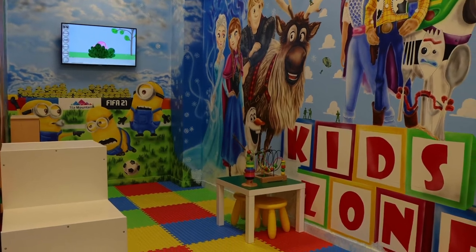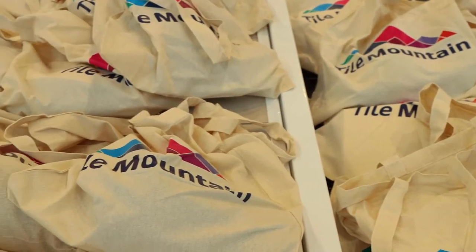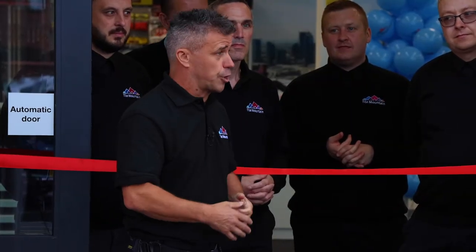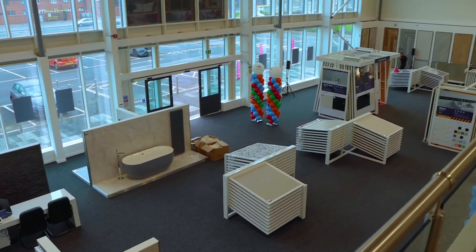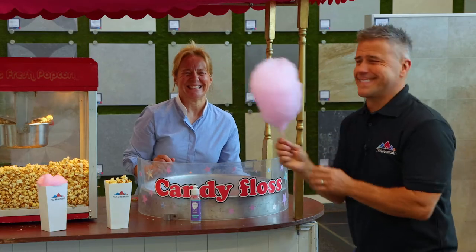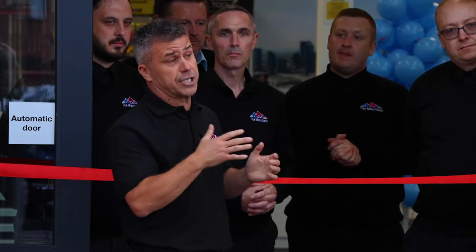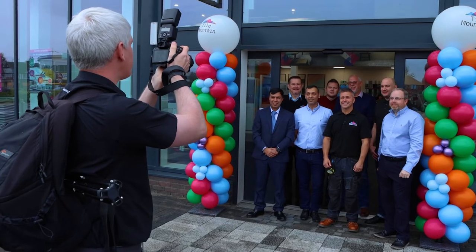I'm the very proud brand ambassador of Tile Mountain. It's been around now for about seven years and I met them seven years ago when they first set up over in Stoke. I've watched the brand and the company grow, just get bigger and better. They've now got stores in Manchester, Stoke, Birmingham, here in Liverpool, and they're opening other branches as well. They have a huge presence online, so if there's not something you see in store today, do check out their website.